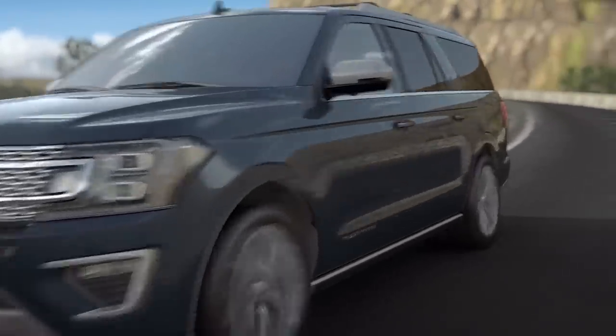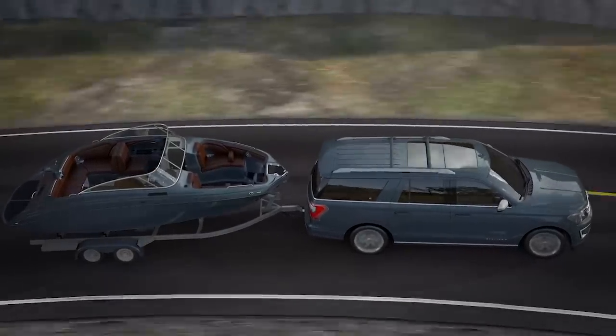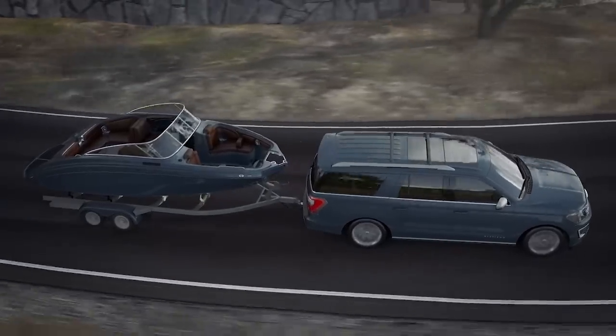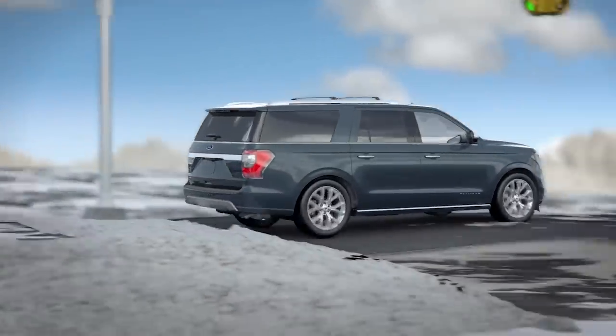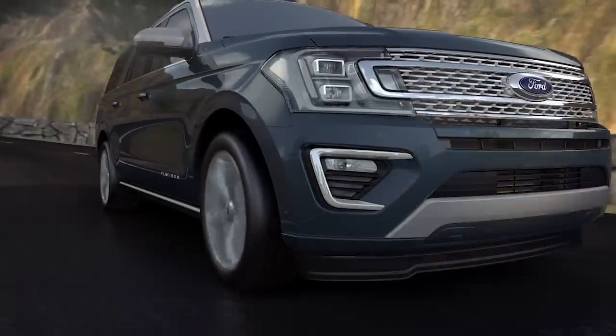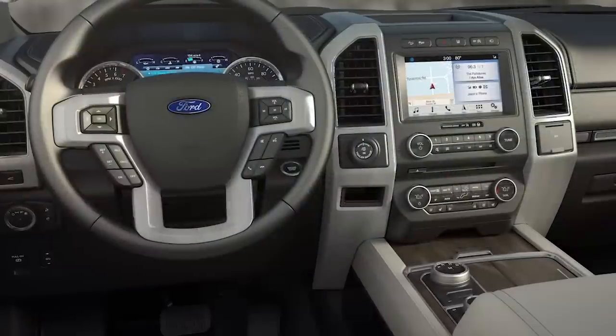TMS is a driver-initiated feature that allows you to choose a drive mode based on the type of terrain you're faced with, and the CCD adjusts the suspension accordingly for each mode. You can select from five preset modes on two-wheel drive models and seven preset suspension modes on four-wheel drive models.